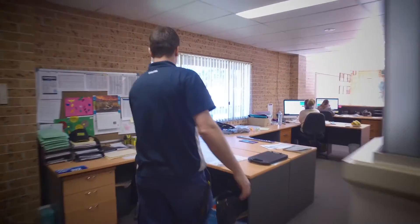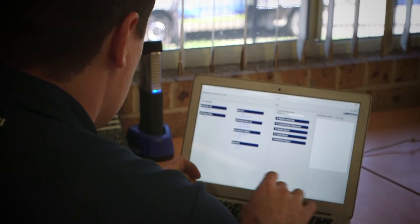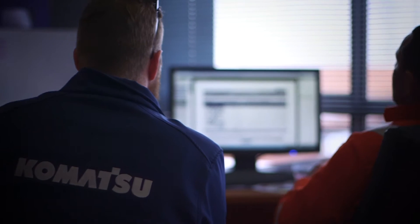I can look at the Comtrax system and see machine working time and machine idling time. And if there's a variance there, I want to know why, so that we can rectify the problem. It's just an easy way of looking after your machines, your engines, servicing, and where your machine is. Comtrax will definitely be a very instrumental part of our business moving forward. The information is invaluable — we know what's where and what it's doing. We're ahead of the game.